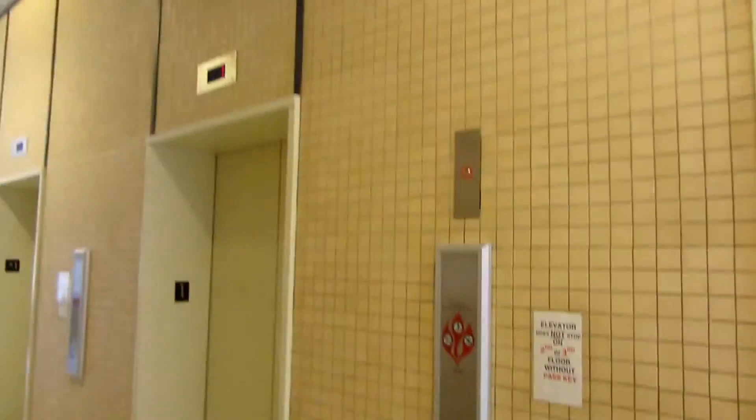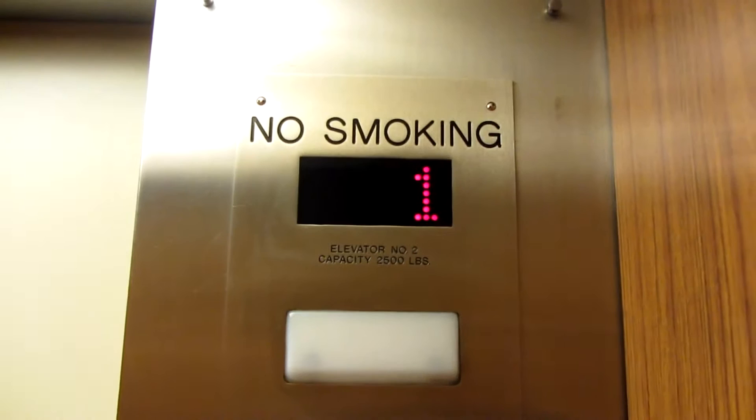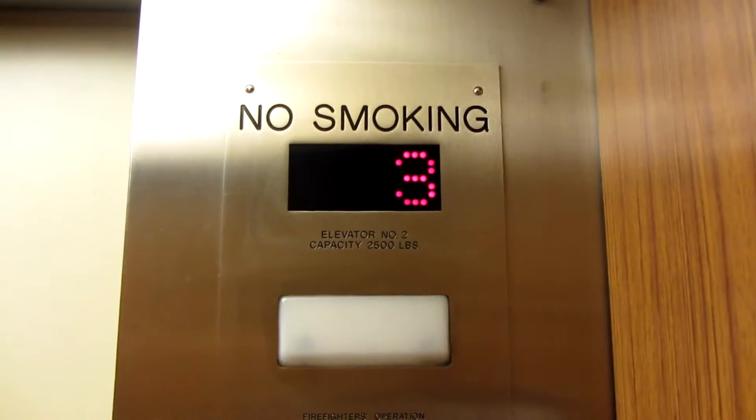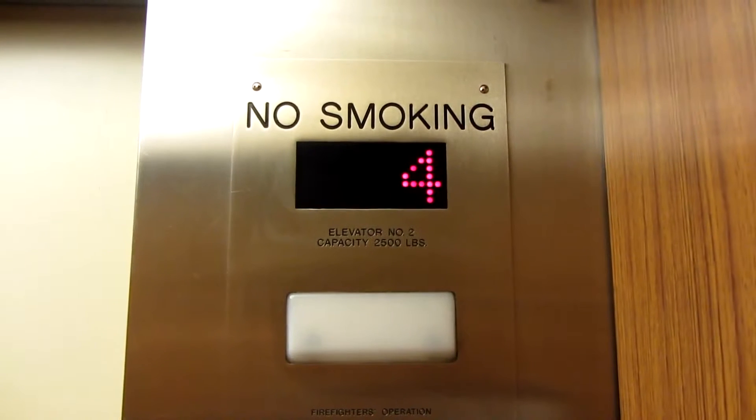The elevators of the tallest building on campus. Doesn't know where it's going. Basement's locked. 12. Here we go. This thing doesn't sound good at all.